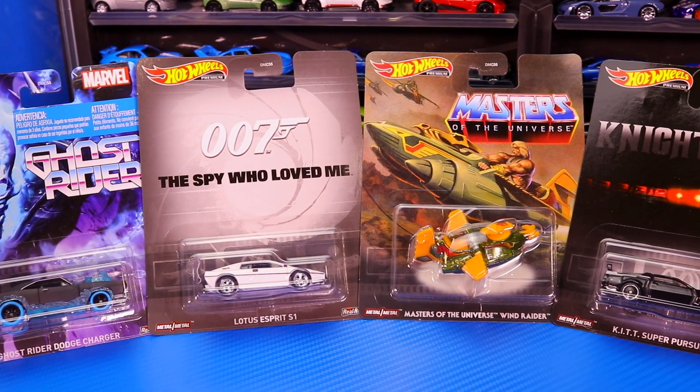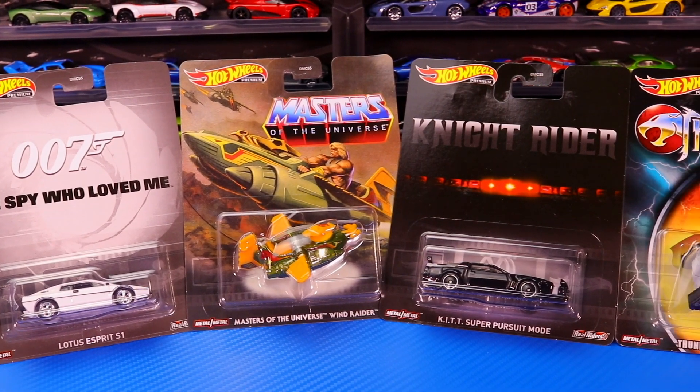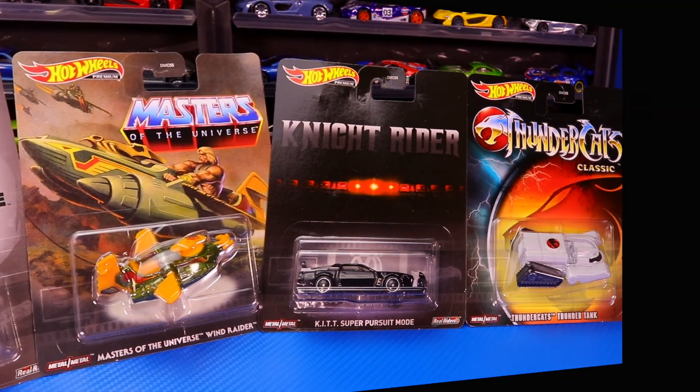What's up, Peak Timers? Today we've got a brand new Hot Wheels Premium Retro Entertainment five car set. Let's go ahead and unbox it.